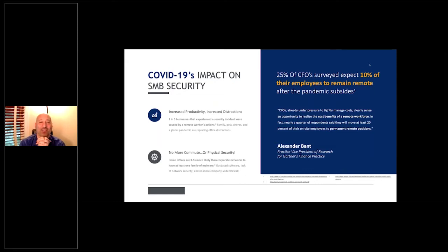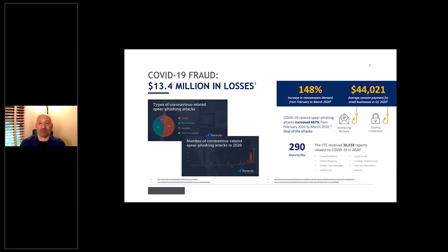COVID-19 has had a huge impact on security. People are working from home, so there's increased productivity, but also huge distractions — family, chores, running errands. There's no more commute or physical security. Home offices are 3.5 times more likely to get hacked because of outdated software, wide-open firewalls, and unprotected wireless networks.